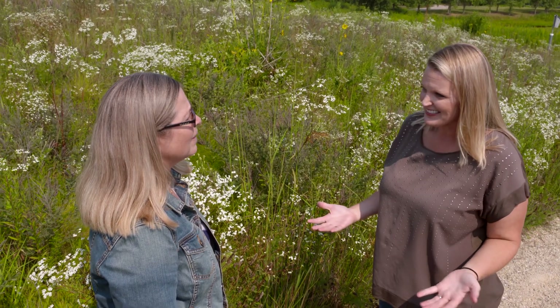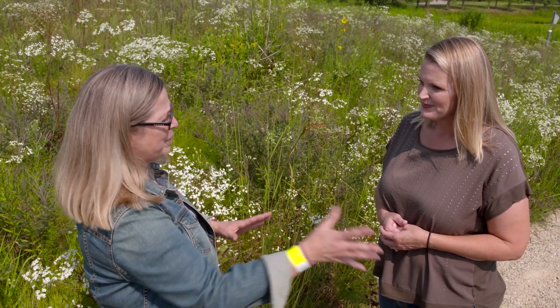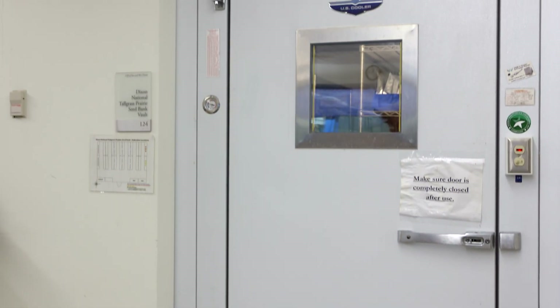So Dr. Vitt, explain why are you collecting all of these seeds? What are you ultimately going to do with them? Well, we store them in our big seed vault. They're there for long-term conservation of these species.